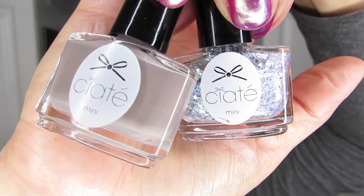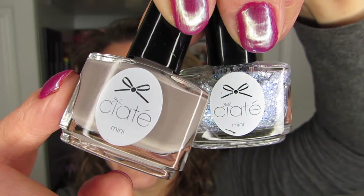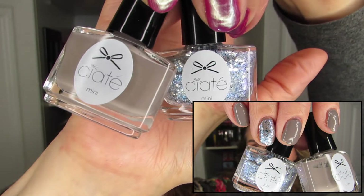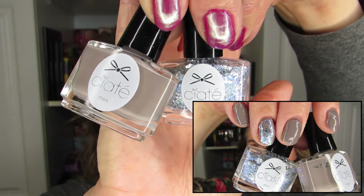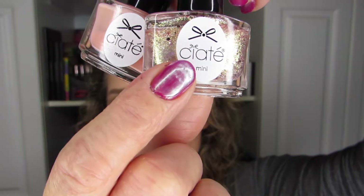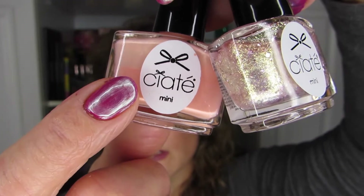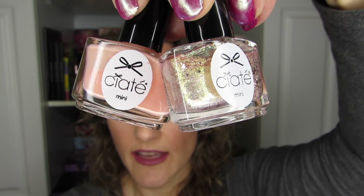Another combination I did was Prima Ballerina and Kaleidoscope — that was another combo. I was using Kaleidoscope just on the ring finger, and I thought it looked really nice. With this other combo, I was doing the same thing: Antique Brooch was on the ring finger, and Hoopla was on all of the fingers as well as the ring finger, but topped with Antique Brooch. I really enjoyed that combo.